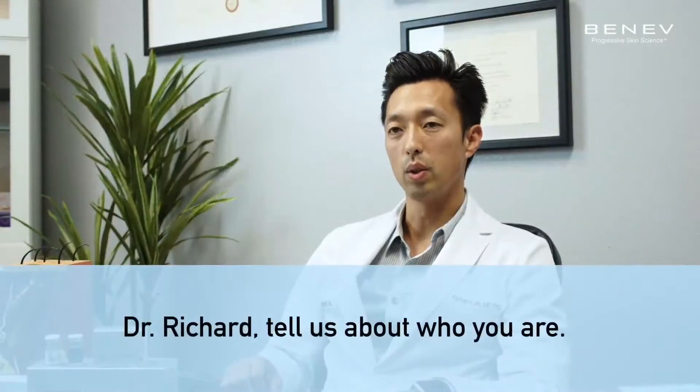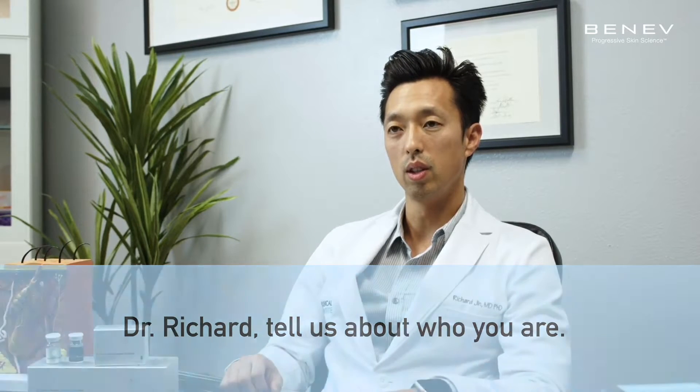My name is Richard Jinn. I'm the clinical director of RJ Clinical Institute, the chief scientist for Benef Company Incorporated, and the president of Salem Biomedical.